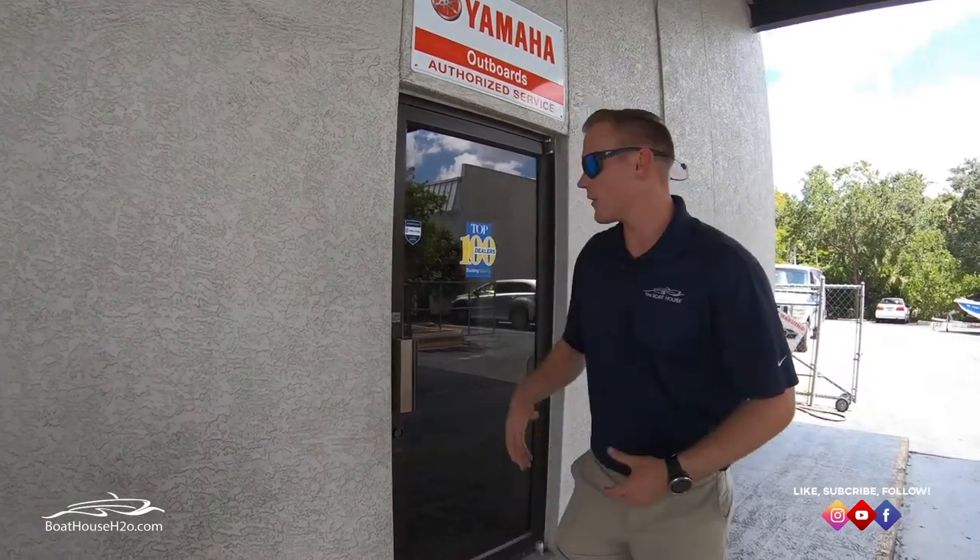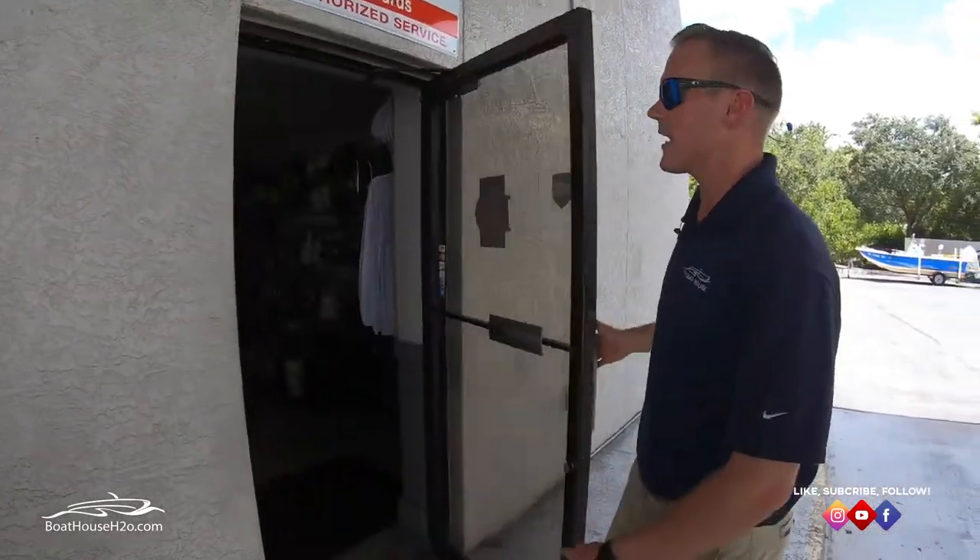Hello everybody, my name is Jeremy Eck with the Boathouse Group. Today we are at the parts department at the Boathouse in Naples and we're going to go over some of the things a new boat buyer may want to add to their boat to help make boating more enjoyable — different accessories that a lot of our customers end up adding over the lifetime of boat ownership, just to make their boating easier and more user-friendly. So follow me in and let's take a look.